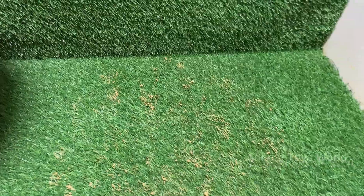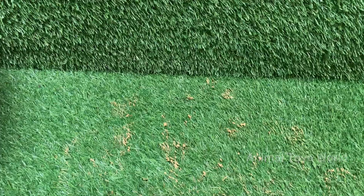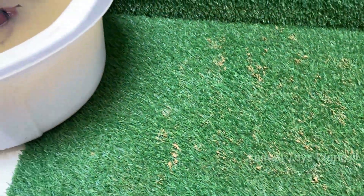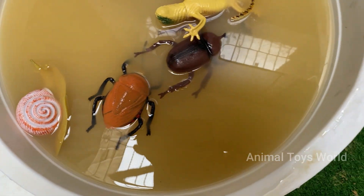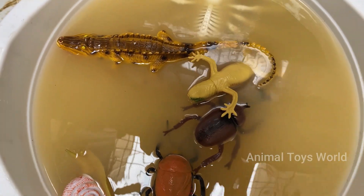Get ready to guess the mystery bug in our fun quiz and discover why these tiny creatures are actually superheroes of nature. Hold on to your magnifying glasses because we're diving into mind-blowing bug facts you won't believe. Did you think all bees make honey? Wrong — some are sneaky thieves.